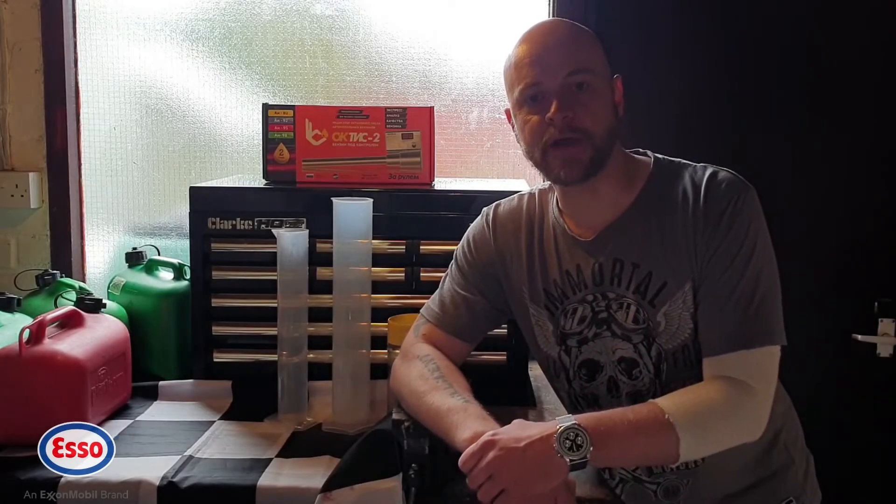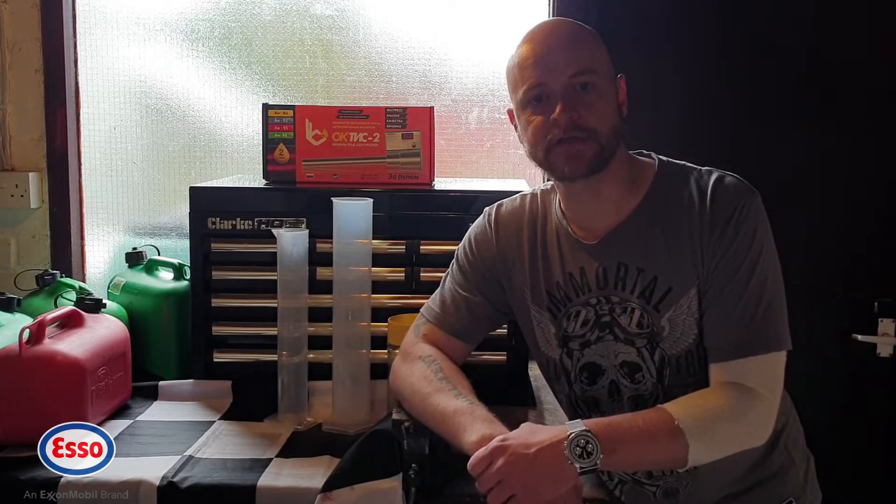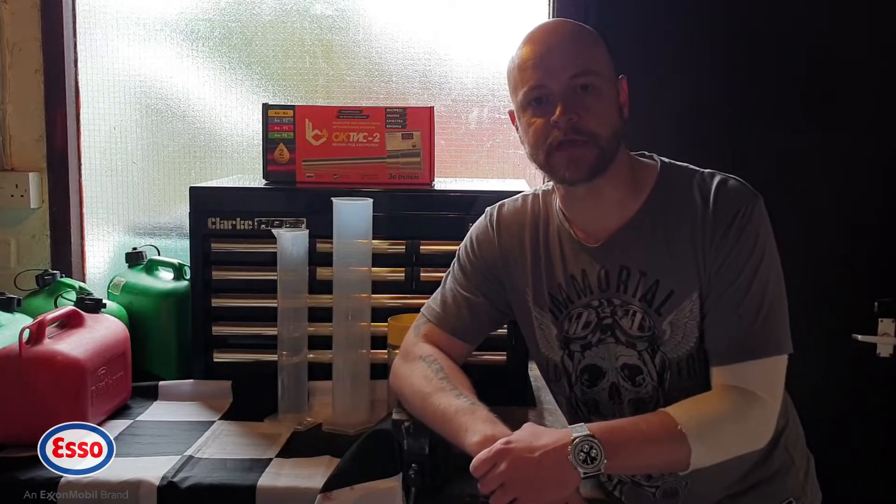Welcome back to Boiler House Garage and to part 10 of our video series testing super unleaded petrol for its octane rating.